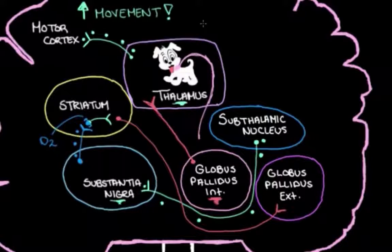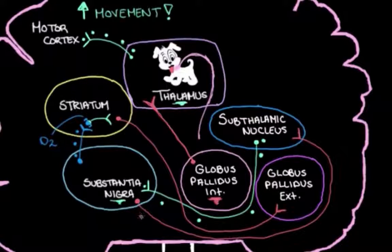The substantia nigra is smart — it knows the dog can't be trusted. So it controls how much it's letting the leash out. When enough is enough, it sends messages back to the subthalamic nucleus, telling it to stop driving it to be more active, and the substantia nigra stops allowing the pathway to let the leash out. That is the indirect pathway — how these structures talk to each other to adjust the leash on the thalamus and regulate how much movement we make.